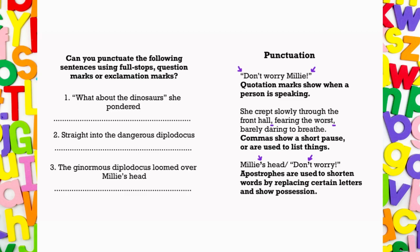Punctuation. Don't worry, Millie. Quotation marks show when a person is speaking. She crept slowly through the front hall, fearing the worst, barely daring to breathe. Commas show a short pause or are used to list things.